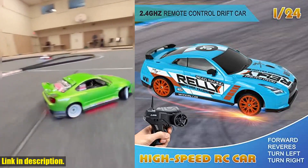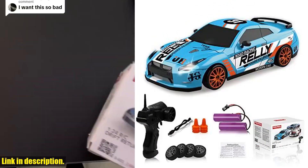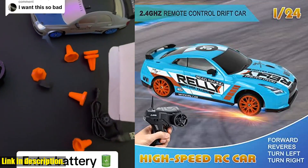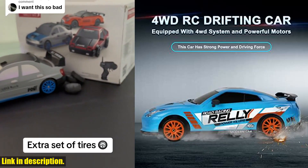The versatility of this car allows for both racing and drifting, providing hours of fun for both kids and adults. Whether you're looking for a fun gift for a loved one or simply want to add some excitement to your own life, this RC Drift Car is the perfect choice.